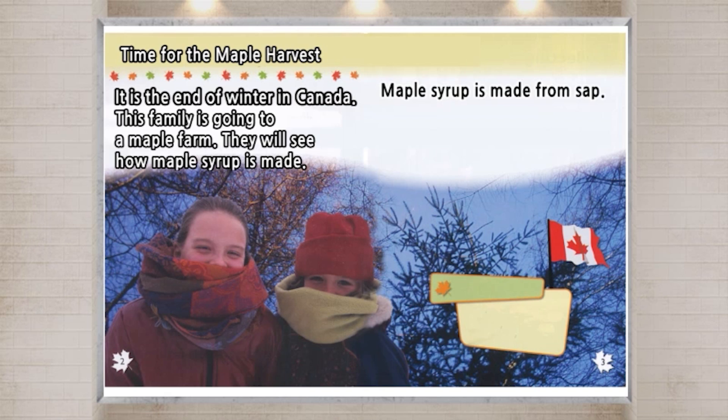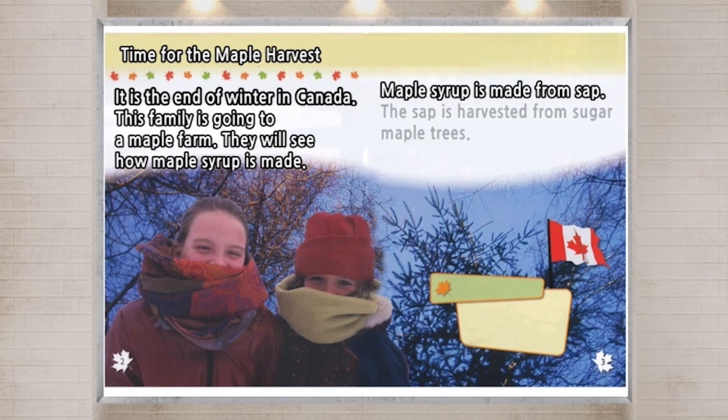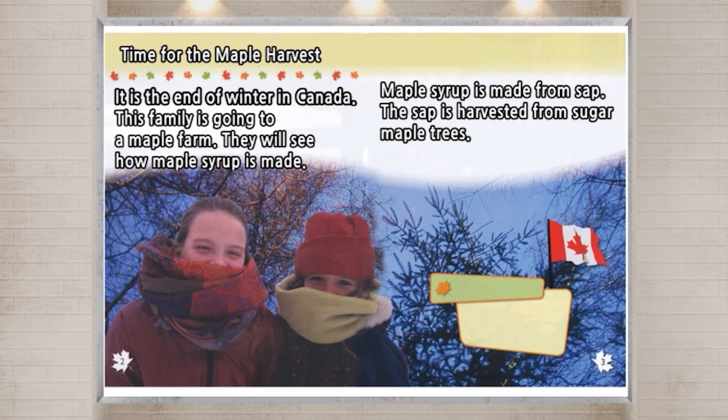Maple syrup is made from sap. The sap is harvested from sugar maple trees. Sugar maple trees grow well in Canada.